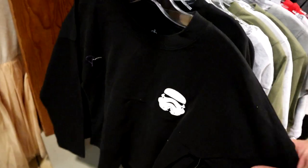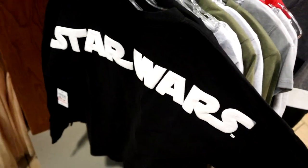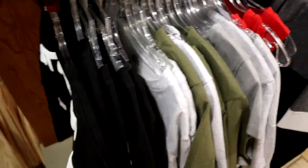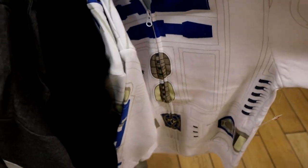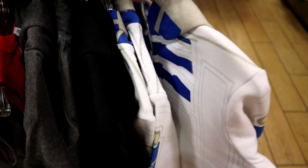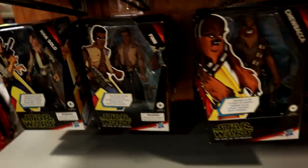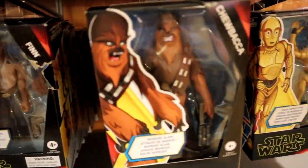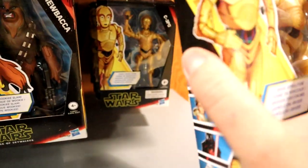They have a few Star Wars youth-sized spirit jerseys for $19.99 — only a few smalls and two mediums. They also have this cute little R2-D2 zip-up hoodie in youth-sized small and extra small for $19.99. It's adorable. There are also some little figurines here — not sure if they were here last time — and they are $10.99.